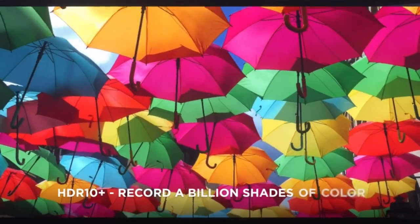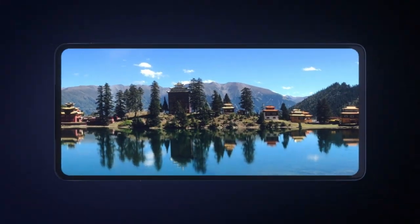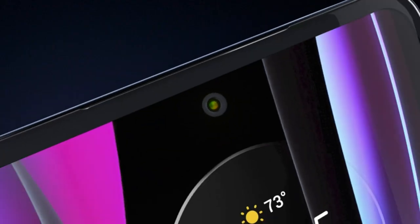Form Factor: Smartphone. Display Resolution Maximum: 2400x1080 pixels. Aspect Ratio: 20:9.